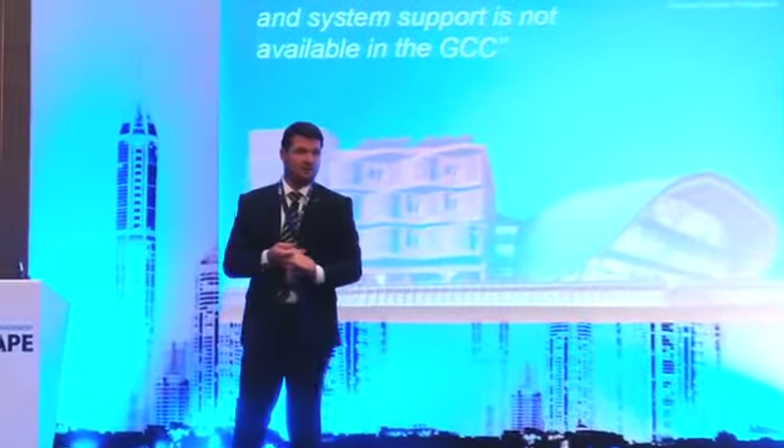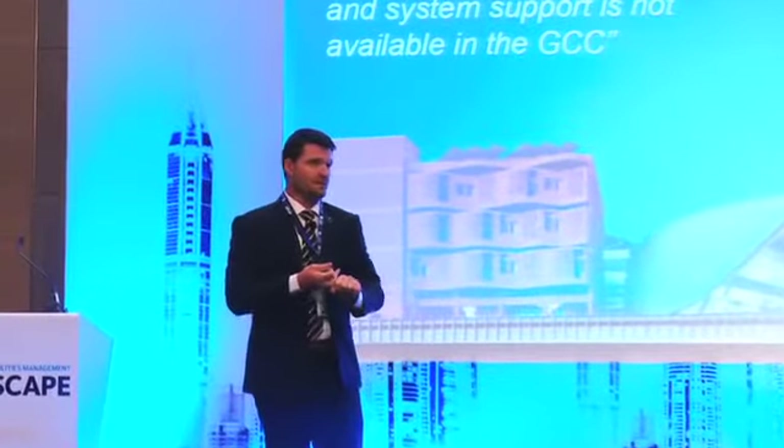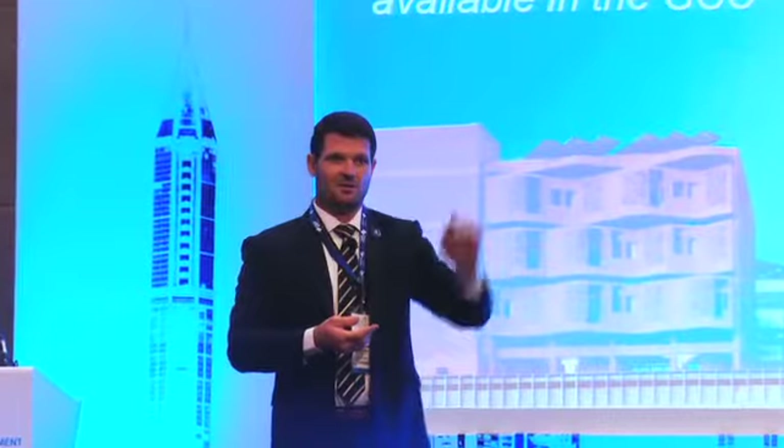Third is a supplier — you provide products to the FM and to the real estate, put your hands up. Now this is the good one. Hopefully there's a couple of clients in the room. If you're a client that buys facility management services, put your hands up and hold them up so everyone knows who you are. Excellent, brilliant.